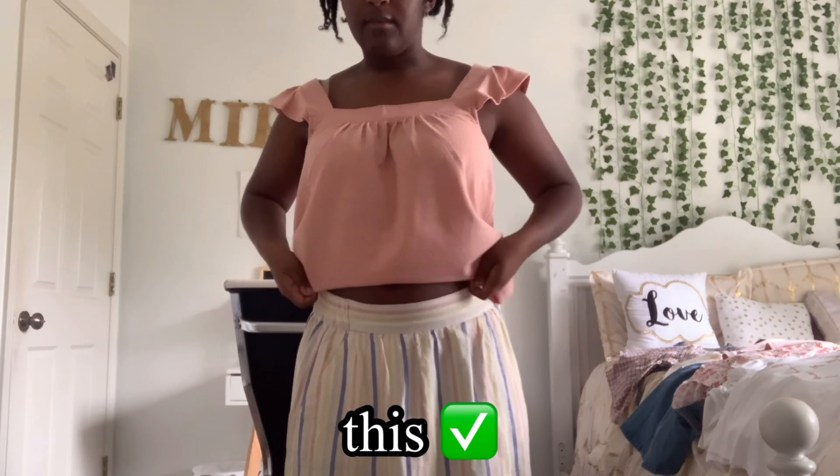I actually do wear this outfit. I'll probably wear the top with some jeans or something, and the skirt with a little bit of a shorter shirt, so that way it's more balanced. But other than that, really cute outfit.